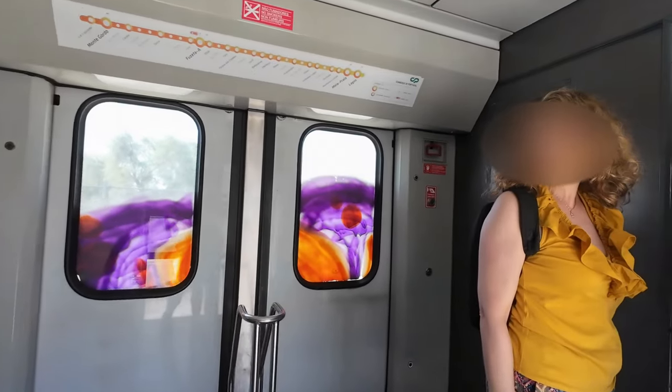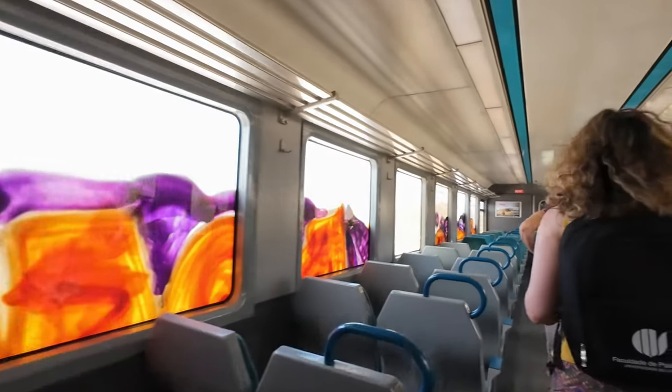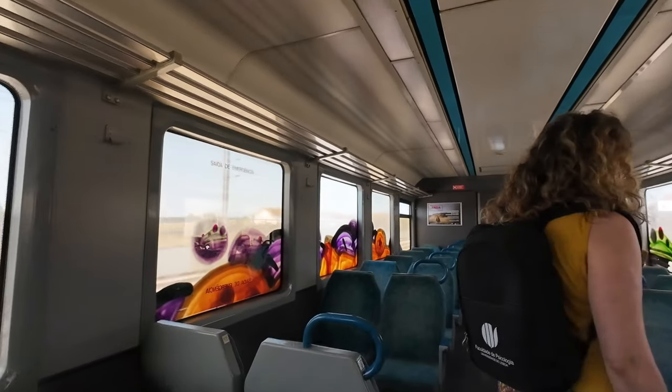As I enter through the door furthest from my seat I can show you the train interior at once. I'm now traveling in a Class 450 diesel multiple unit, originally built by Sorefame in 1965.